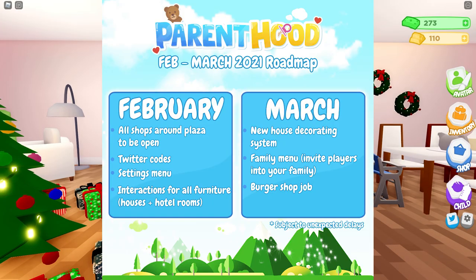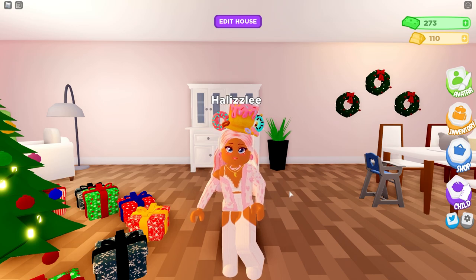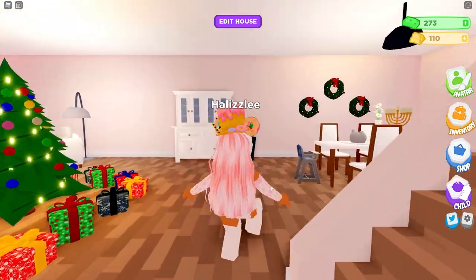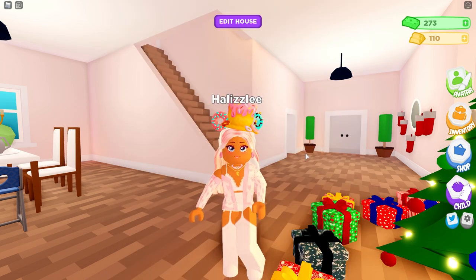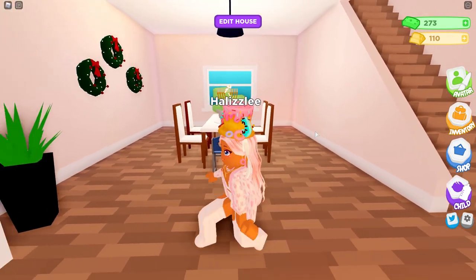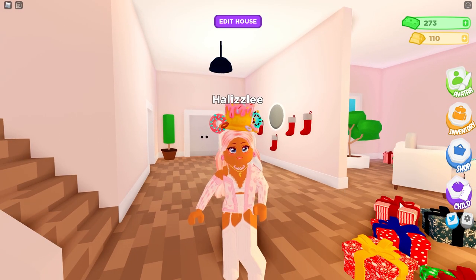There's also going to be a family menu where you can invite players into your family, kind of like both Bloxburg and Adopt Me. And lastly, a burger shop job — more jobs are coming! I'd really like to see more jobs in this game. We've had fishing since the beginning but adding more jobs will add a lot more to the game. Of course all these changes are subject to unexpected delays.